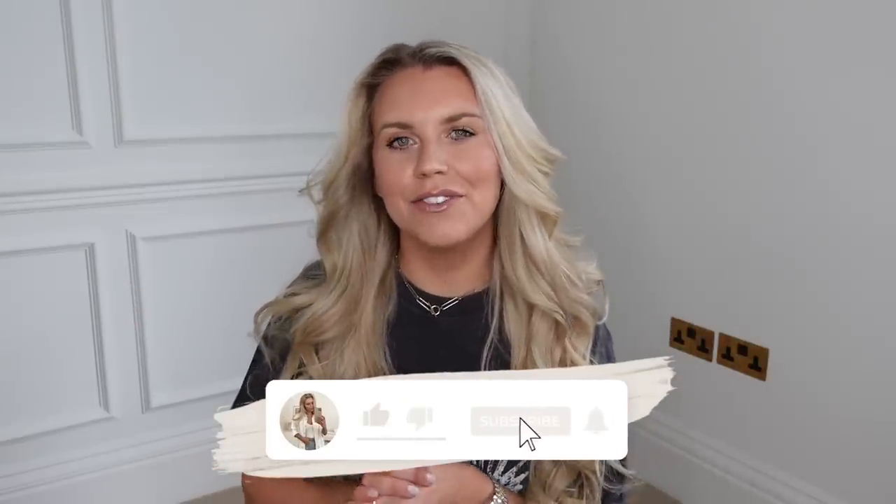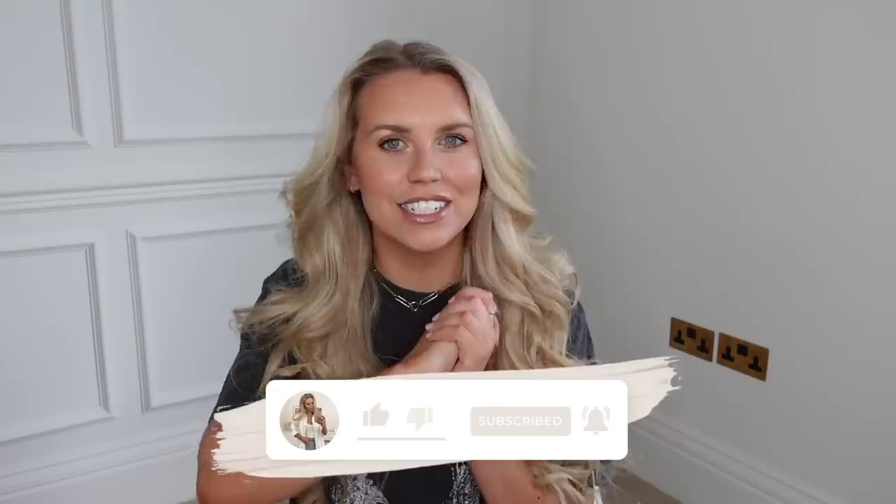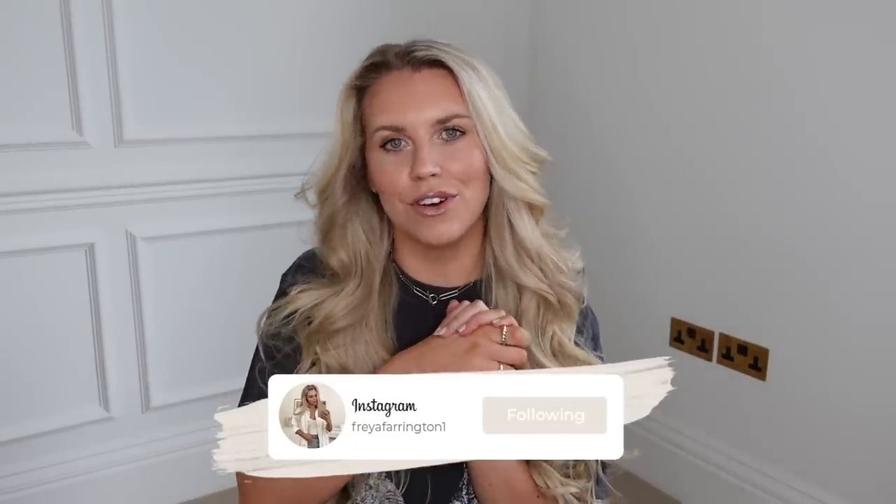Hi guys, welcome back to my channel and welcome back to a brand new video. Today we have a Zara haul! I'm super excited to film this video. I've got some homeware bits and some fashion bits. I'm going to do the fashion first today, do all the try-on clips for you, and then show you the homeware bits at the end. So get relaxed, put your feet up, grab a drink and some snacks, and let's get into the video.